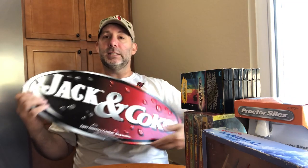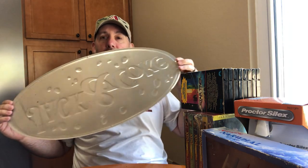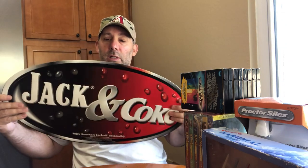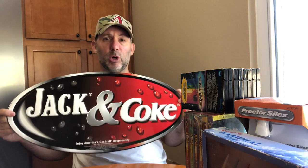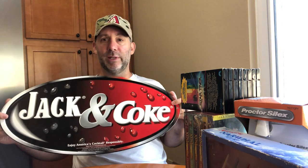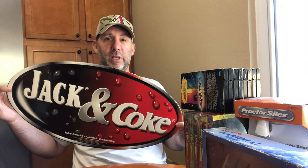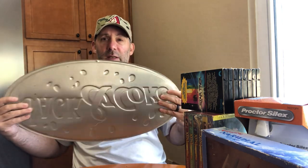First thing I got is this really cool Jack and Coke sign — the kind you'd hang in a bar or liquor store. It's metal. I paid four dollars for it. There was a brand new one that sold for over a hundred, but I'm guessing I'll get thirty to forty dollars for this. It'll need a long flat box, probably Priority Mail just because of the size.